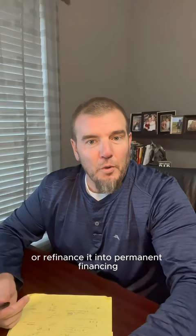The other option is what's called a one-time closed construction loan, whereas you purchase the land and obtain the money for construction financing all at the same time, and then at the end, it converts to permanent financing.